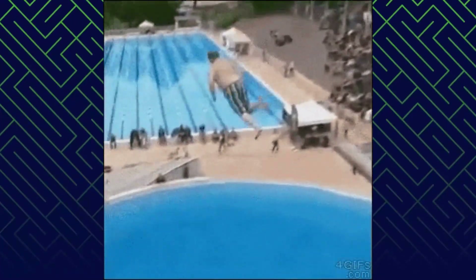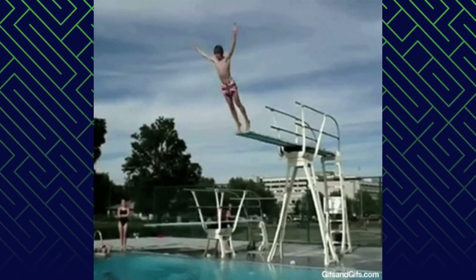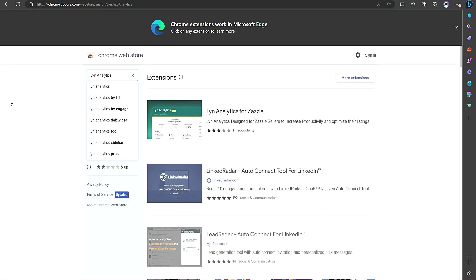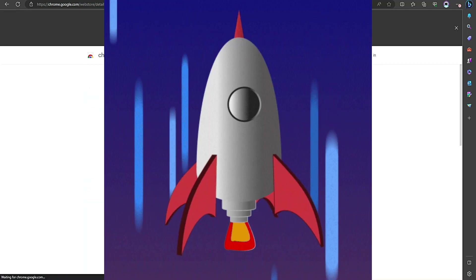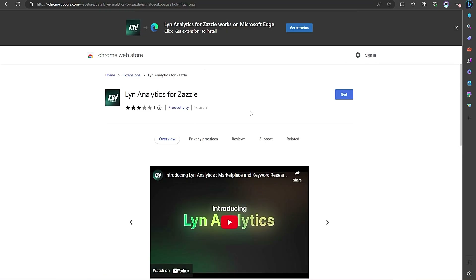What's up everybody? Welcome to a new video. Today we're going to dive into the exciting world of Zazzle and discover how a tool called Lin Analytics can help you find a better niche and skyrocket your success as a seller.